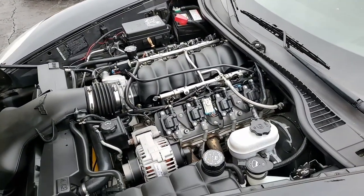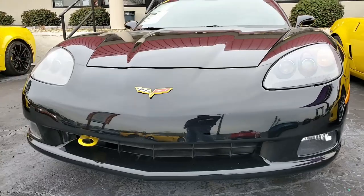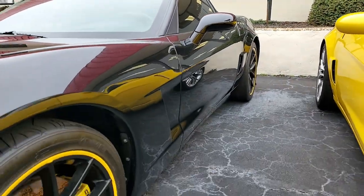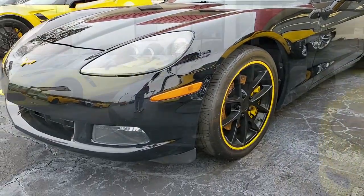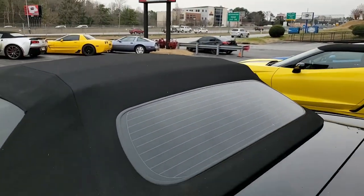Features on this car include the $9,700 4LT preferred equipment group. This includes leather-wrapped door panels and dash, bias-pattern console finish, embroidered headrests, heads-up display, power top, memory package, tilt-and-telly, dual power heated support seats, universal garage door transmitter, and the Bluetooth package. It has the CD-XM MP3 stereo with navigation, steering wheel controls, and center console-mounted USB and auxiliary inputs.